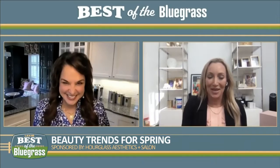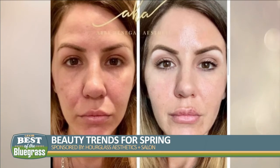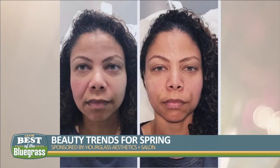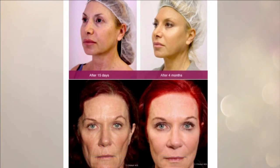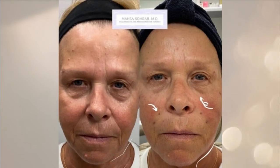Another beauty trend right now is threading, and that's something you're offering at Hourglass. Things start to fall a bit as we age, and if you're not ready to go under the knife, there are new ways to get a little lift — though it's never going to compete with a facelift. The brand we use is FDA approved and called the Silhouette InstaLift. They are dissolvable threads, just like you would stitch with, and they have little cones on them that lodge into place and pull things up. They can be used on the cheeks, lower face, and neck, and have a lot of unique off-label applications. We've had some really incredible results.